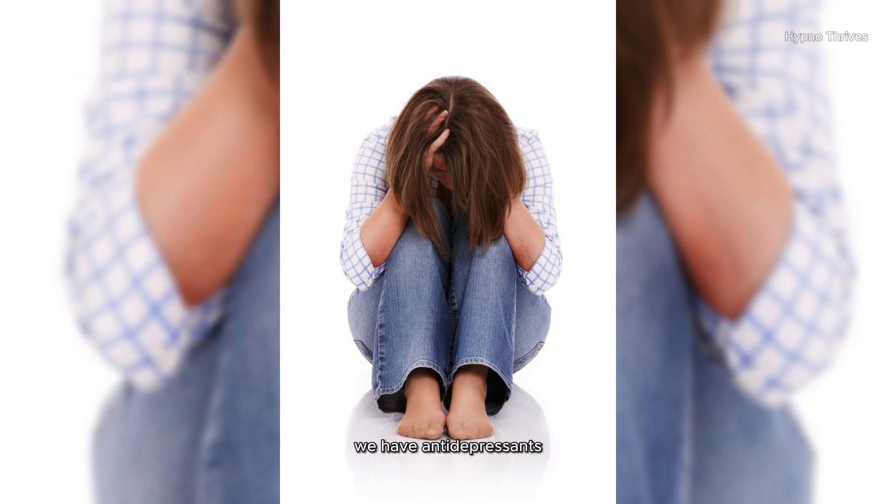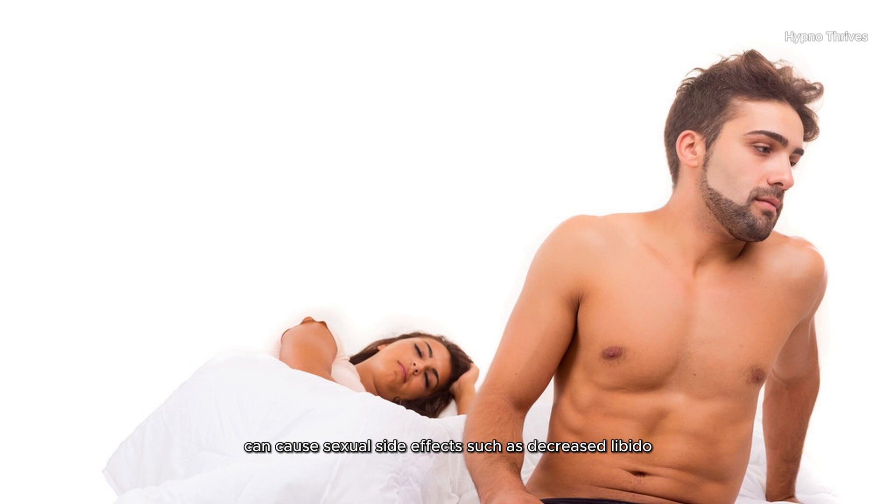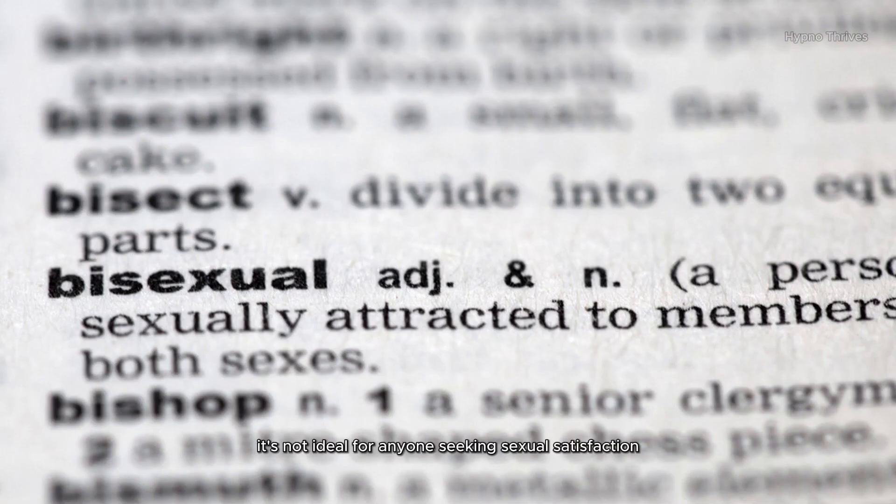First up, we have antidepressants. While they are vital for managing mental health conditions, certain antidepressants, like SSRIs, can cause sexual side effects such as decreased libido, delayed orgasm, erectile dysfunction, and anorgasmia. It's not ideal for anyone seeking sexual satisfaction.